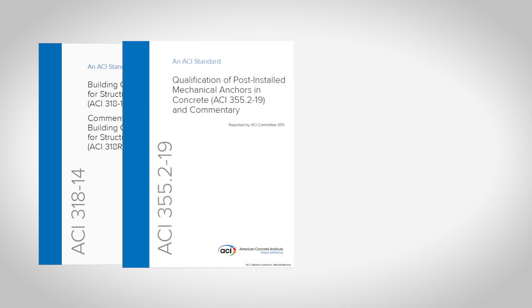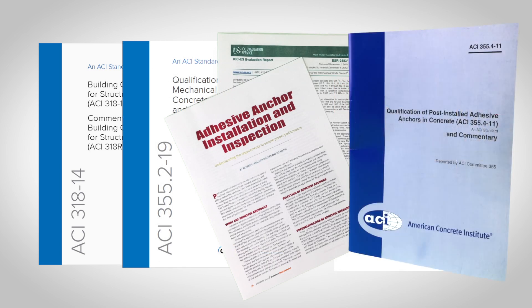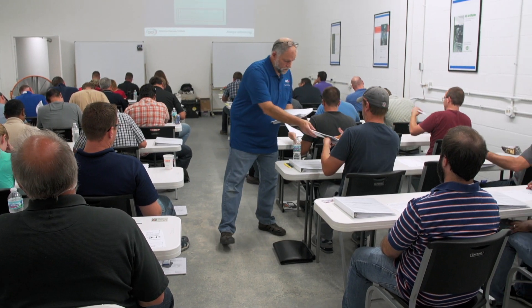So the need for an inspector program came to light, and bringing it to the committee, everyone realized the same thing. The committee identified the reference codes, standards, and other industry documents they expected a qualified inspector would have knowledge of and would utilize in execution of their inspection responsibilities. They established the program requirements, the body of knowledge, and developed written exam criteria for the inspector.